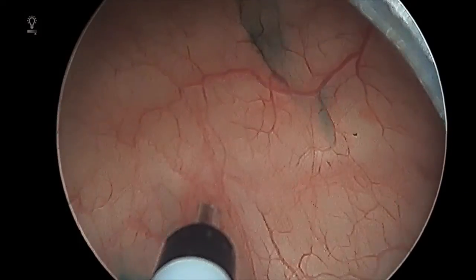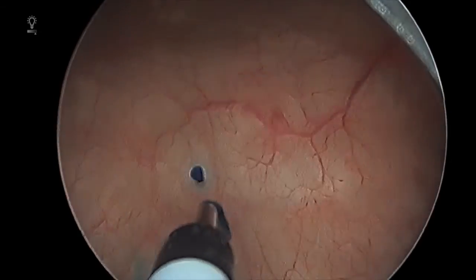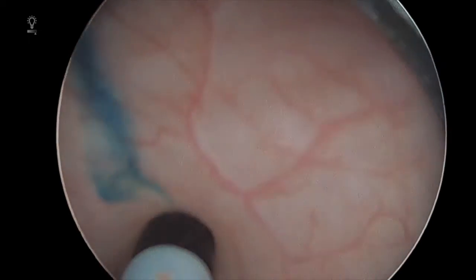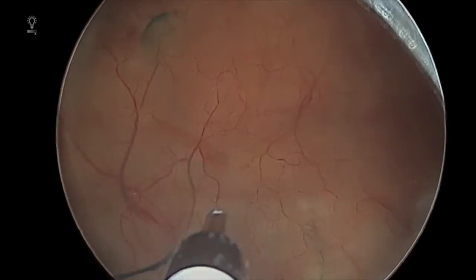For those with symptoms refractory to the measures we just discussed, there are other treatments available that can be performed in the office or an operating room setting, such as bladder Botox injection, sacral neuromodulation, or tibial nerve stimulation. Bladder Botox injection is a cystoscopic procedure performed in the office or in the operating room depending on the patient's level of comfort and preference. During the procedure, a cystoscope is inserted into the bladder and a small needle is used to inject the medicine into the bladder wall. Many women will have significant improvement with this treatment despite not having had success with prior measures. Given the nature of Botox, the treatment will wear off over time and would need to be redone — on average, roughly every six months.